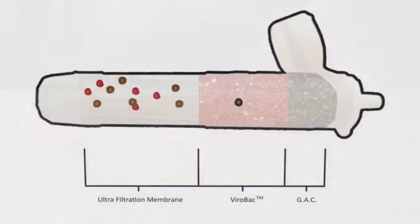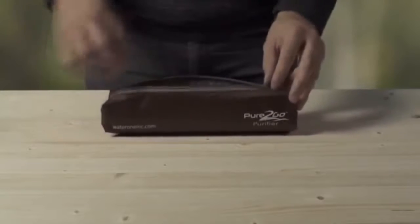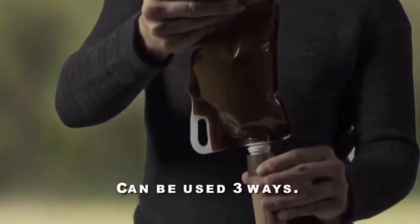The Pure2Go comes in two convenient packages. First, the Pure2Go Traveler's Kit. It fits in a small travel pouch that takes up minimal space in any suitcase or backpack. Inside comes a 27-ounce collapsible water bottle that screws directly into the Pure2Go.